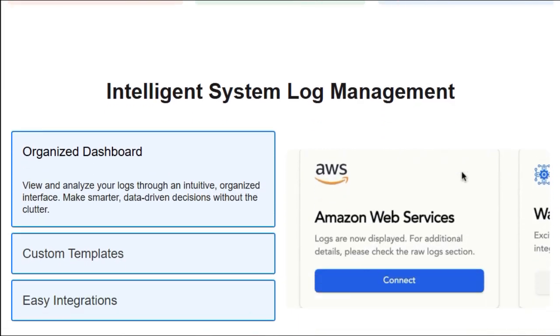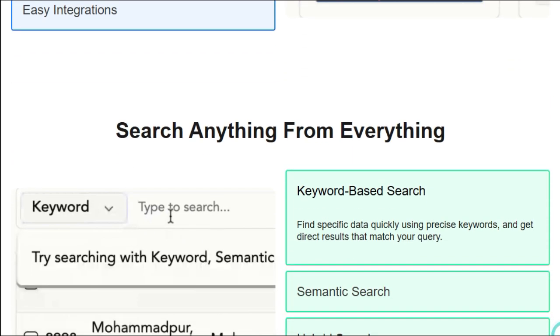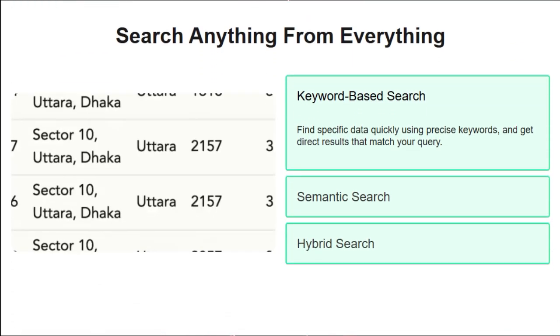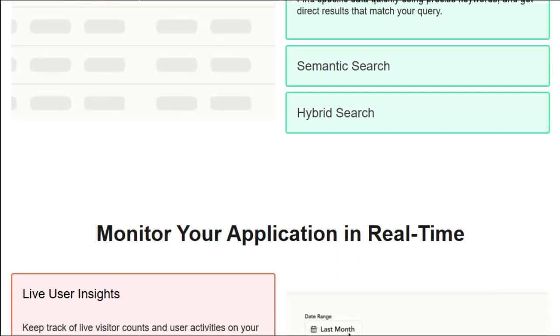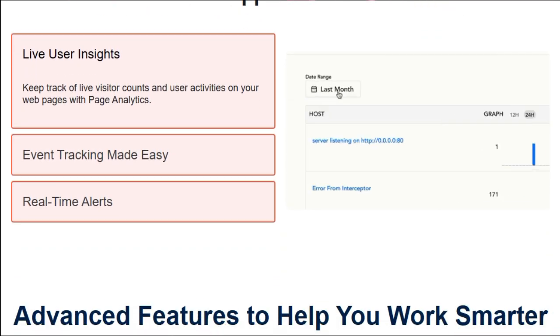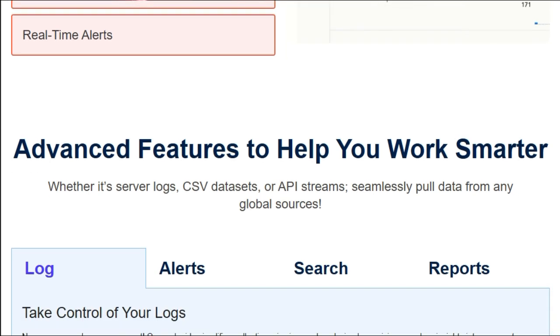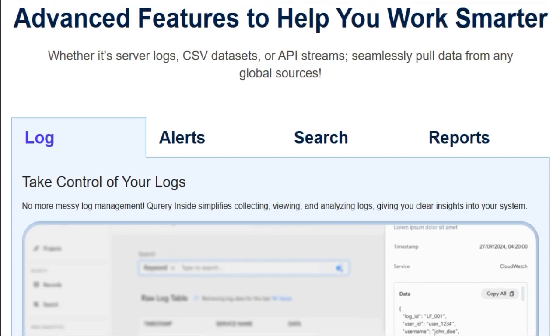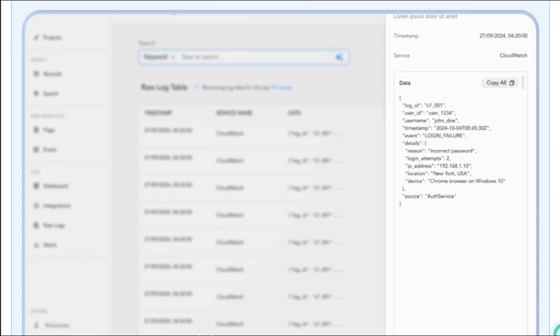Furthermore, Query Inside supports a wide range of data sources, enabling businesses to connect multiple databases and access consolidated insights through a single interface. The platform's adaptability ensures that it caters to various industries and use cases, from sales and marketing analytics to financial reporting and operational monitoring. In essence, Query Inside democratizes data access by empowering users to interact with complex datasets using everyday language, positioning it as a valuable tool for organizations seeking to foster a data-informed culture without the steep learning curve of traditional data analysis tools.